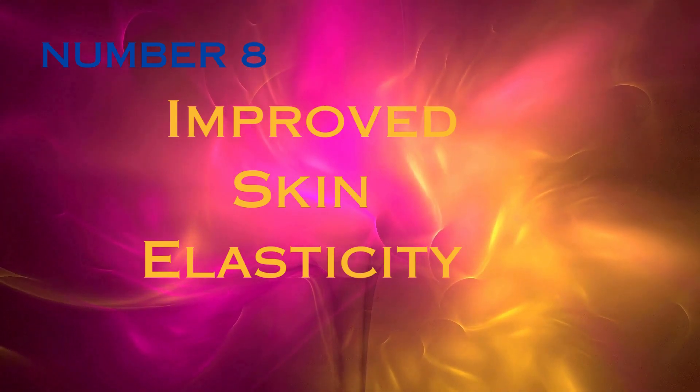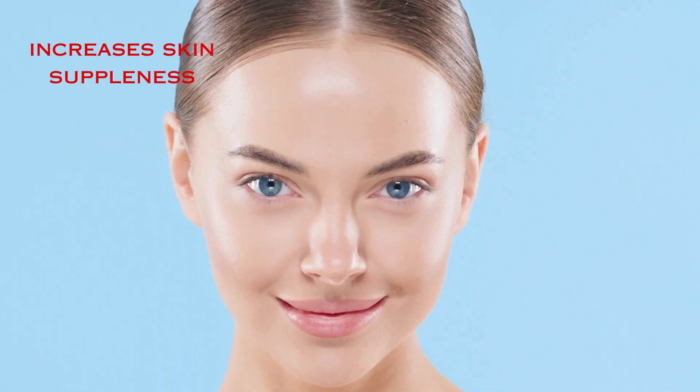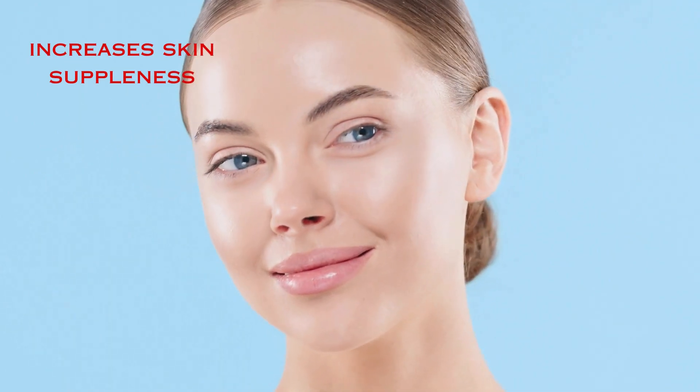Number 8: Improved Skin Elasticity. Vitamin E directly promotes collagen formation, which increases skin suppleness. This can help in keeping skin soft and young-looking.